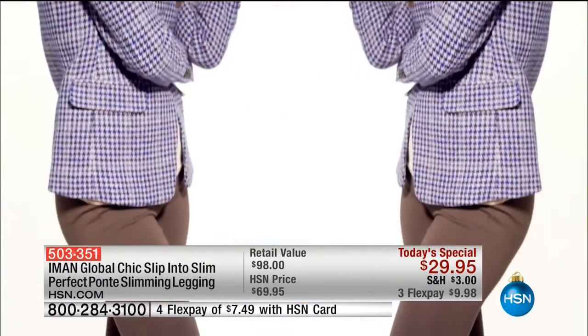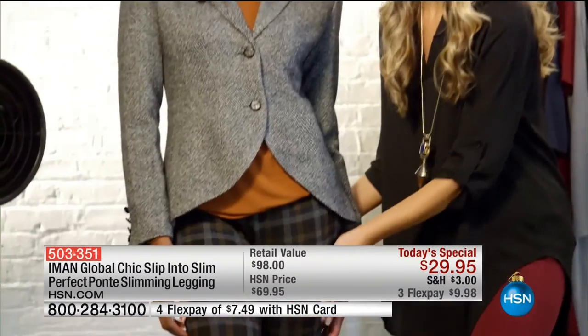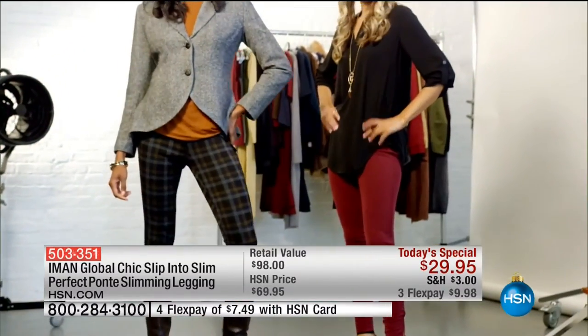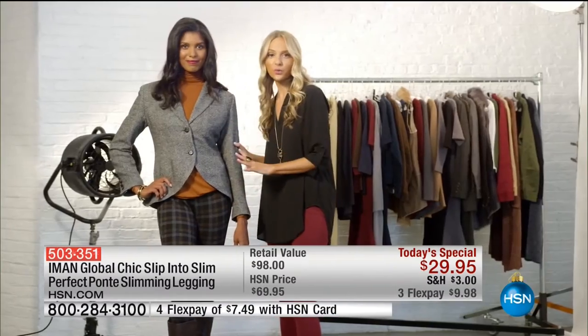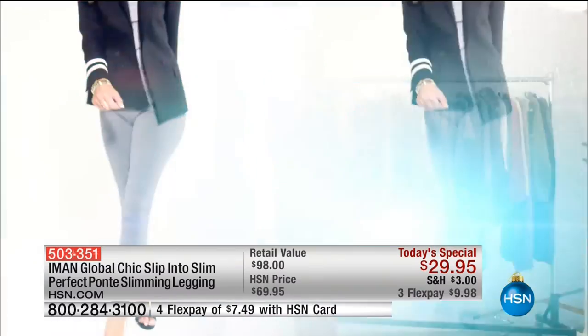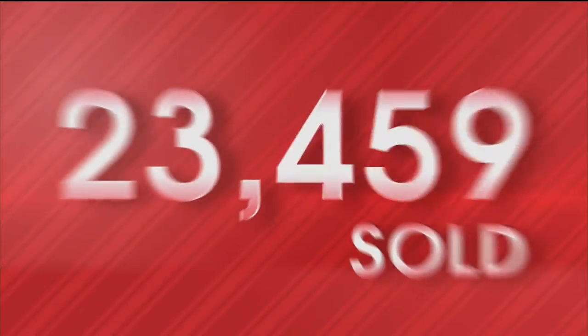Let's talk leggings. This truly is perfect Ponte. Talk about instant slim. We are ready for the holidays in these gorgeous added spandex. A smoothing mesh layer and a reinforced waistband means no cutting, only slimming and shaping. Don't be afraid to pair a print with your workwear separates to spruce things up. Your best shape and your best style for the season starts right now.